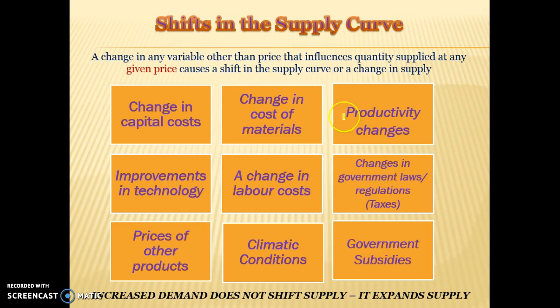Productivity: if we adopt new technology that makes us more productive, we're able to supply more at any given price. Or if our workers become more productive — they can pick more apples, for example — that is going to increase supply at any given price. Changes in labour costs: if labour costs go down, the supply curve will shift to the right because businesses will be more profitable. If labour costs go up, businesses will be less profitable and supply will shift to the left.